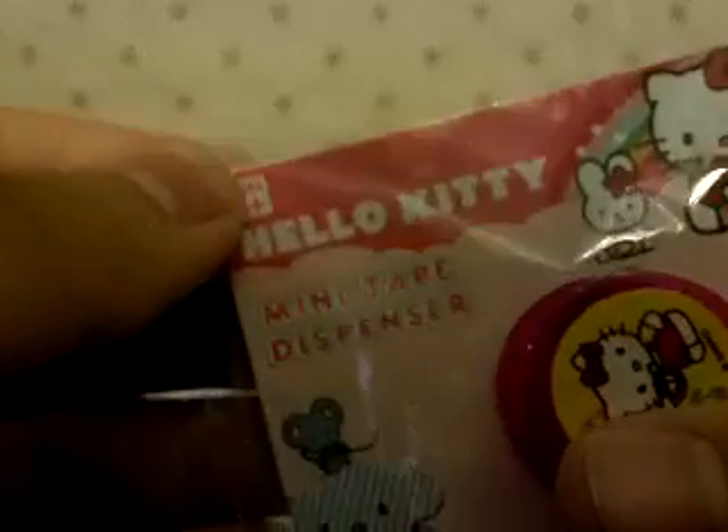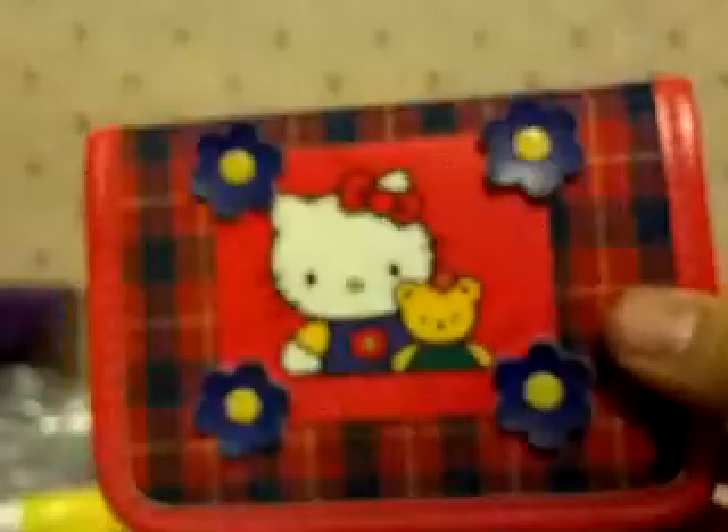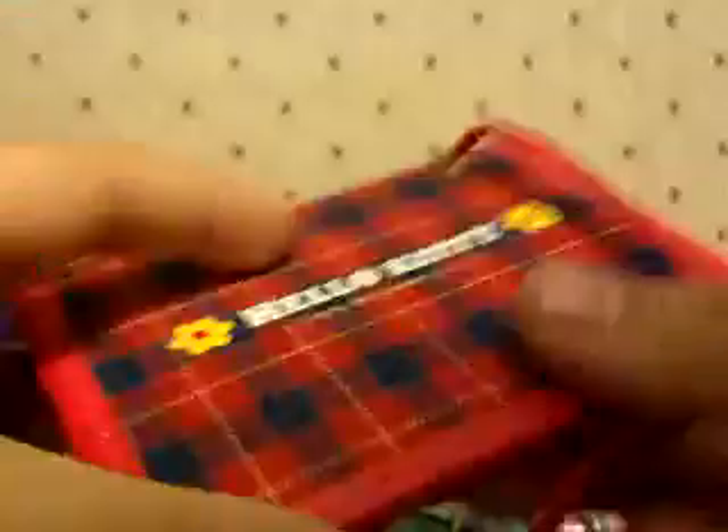Never been used. I have Hello Kitty items — I only have three. This one is a memo pad and it just has white papers. This mini Hello Kitty tape dispenser, never been used. This Hello Kitty wallet — here's what the front looks like, here's what the back looks like. It's San Diego licensed.